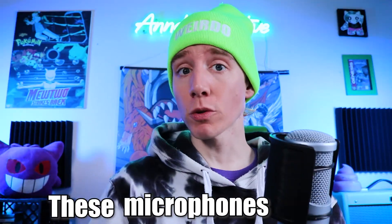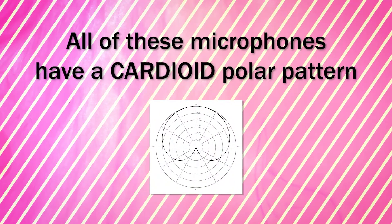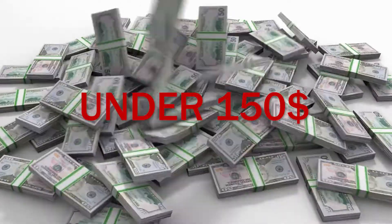Are you looking for a good quality microphone to record vocals on a budget? These microphones will be exactly what you're looking for. All of these microphones have a cardioid polar pattern, which means they're more directional. While the prices are subject to change, all of these mics should come in under $150. There are links down in the description to each one, and stick around to the end to hear my pick for the best budget microphone.